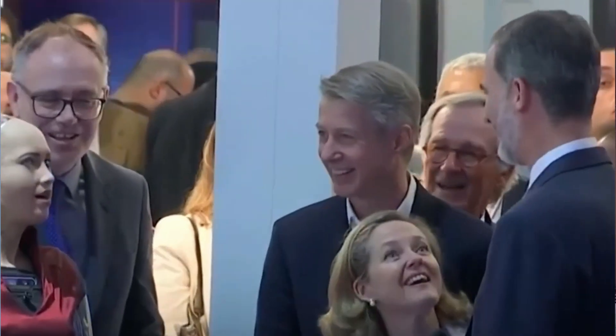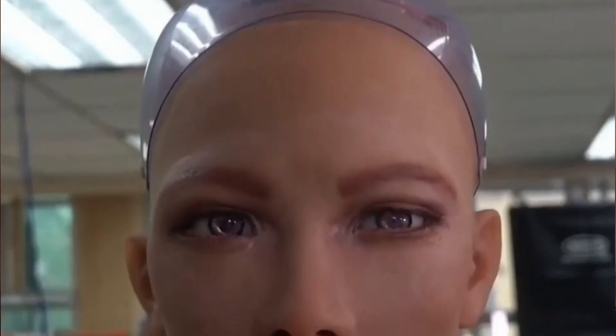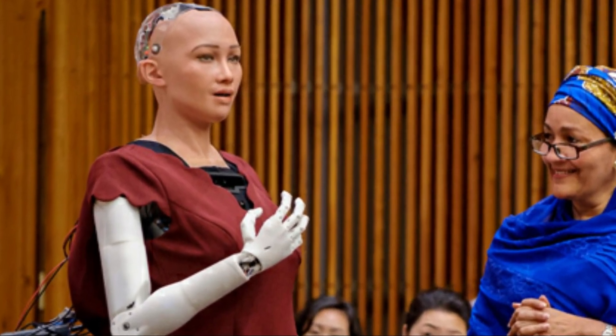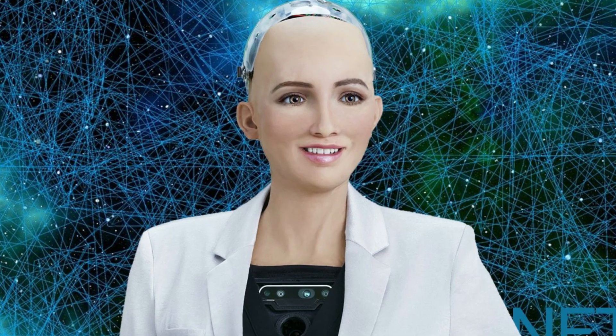Sophia is the world's first robot citizen and the first robot Innovation Ambassador for the United Nations Development Program. The purpose of creating Sophia was to make a robot capable of gaining social skills. She has been embedded with neural networks and artificial intelligence to recognize human faces and understand their gestures and emotions.